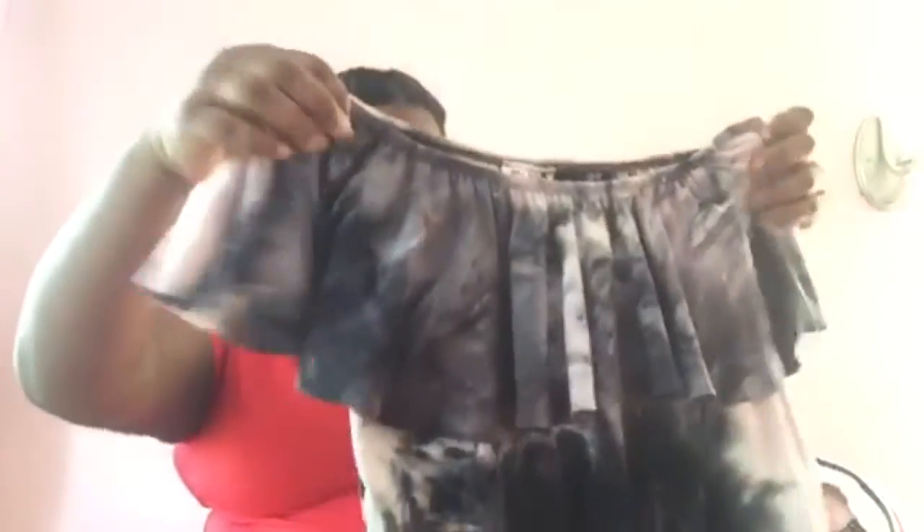This one is from Mad Rag. I'm not sure if it's a worldwide store, but where I live there's basically a Mad Rag nearby.